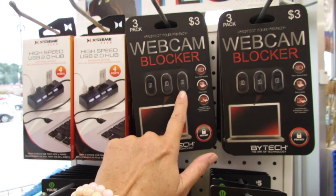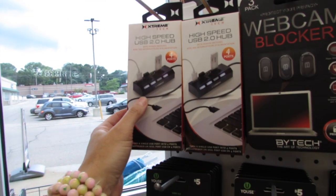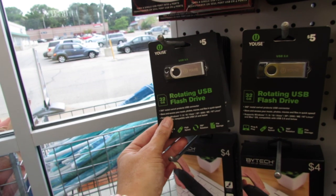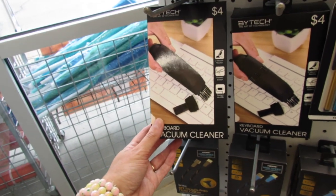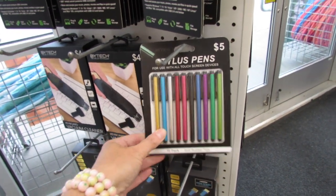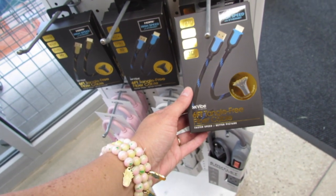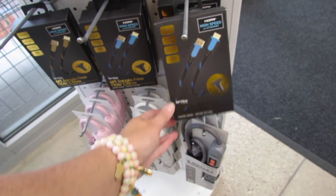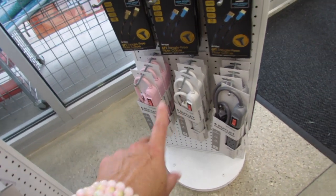They have the three dollar webcam blockers and high speed USB hubs with four ports — these plug right into your computer. We also have a rotating USB flash drive for five dollars, keyboard vacuum cleaners for four dollars, and a 10-pack of stylus for five dollars. Even more deals: a high speed ethernet six-foot tangle-free fiber cable, and five dollar power strips in pink, white, and gray.